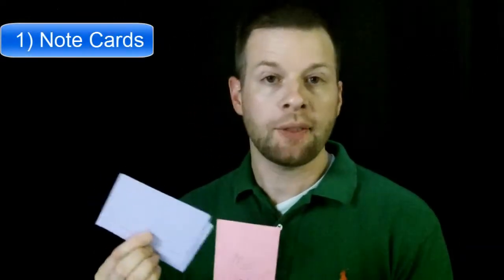First of all, there are 200 drugs. How could you possibly remember that many drugs? Well, there are a few different ways. First of all, I suggest some note cards — just 3x5 index cards. On one side you'll write the definition of the drug.